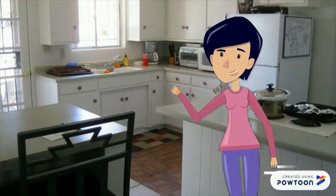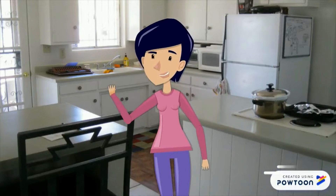Hi, this is Jane. She's a housewife. She loves cooking. Every day she cooks for her family.